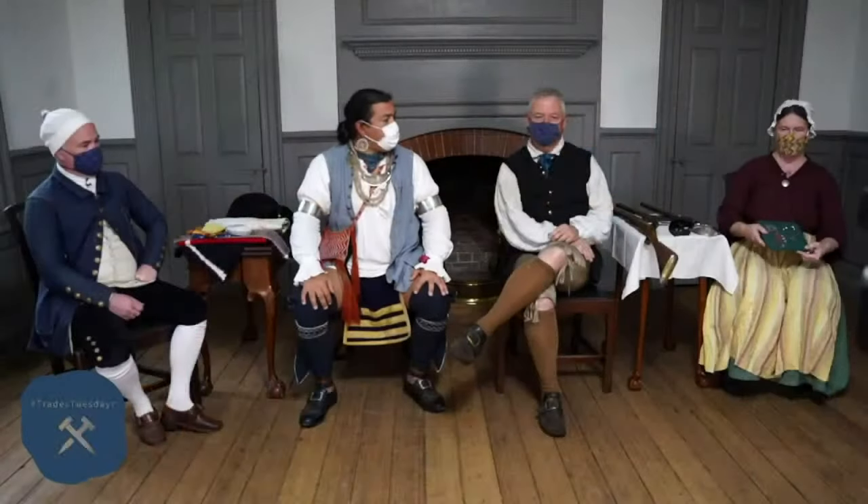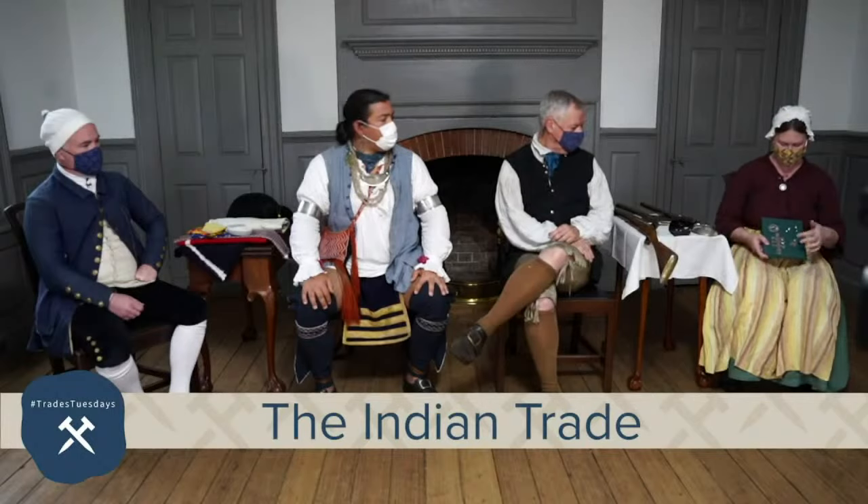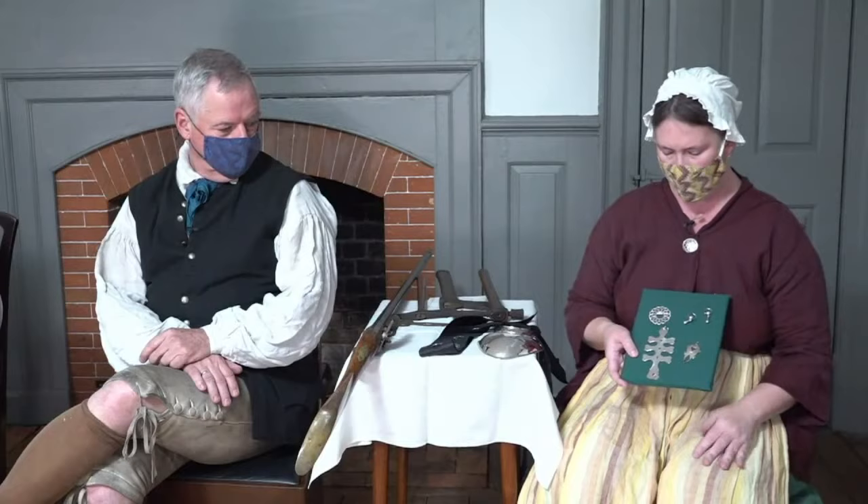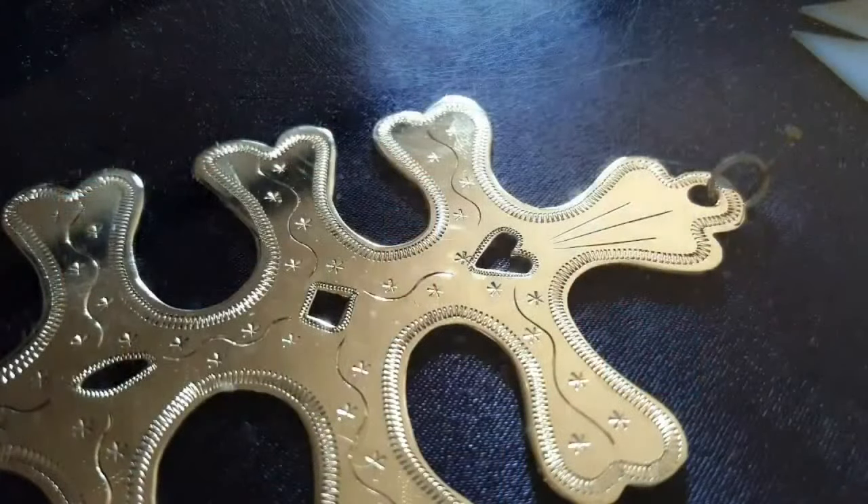The meanings of items get repurposed too. Before Europeans set foot on the continent, a lot of Native cultures used crosses in their own tradition. Then Europeans come and are trying to convert Natives. Other cross designs, to each individual tribal community and each individual person, are going to have different meanings. It's that European design being repurposed into whatever their own belief system is.